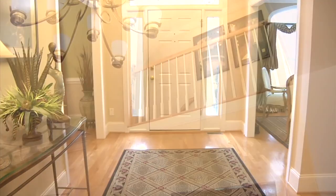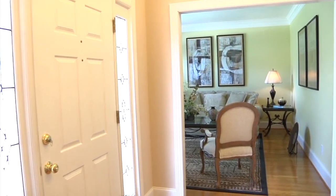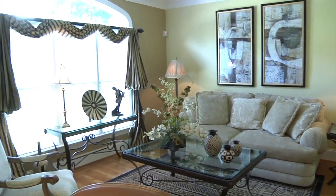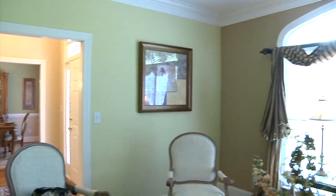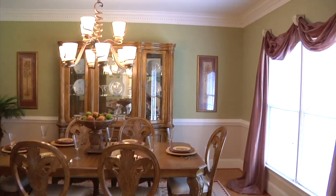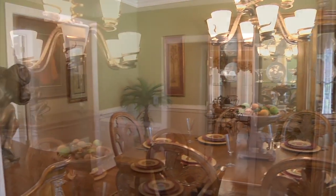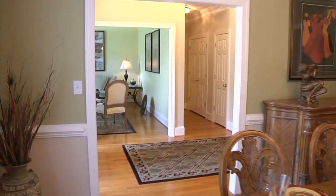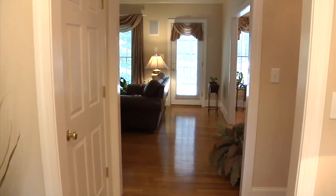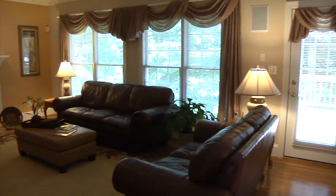Once inside, a two-story foyer greets you with hardwood floors. To the left is the formal living room with a large palladian window and crown molding. The hardwoods continue to the opposite side of the foyer to the formal dining room with chair rails. Straight through the foyer, the home opens to the spacious great room with oversized windows facing the rear and a gas fireplace.